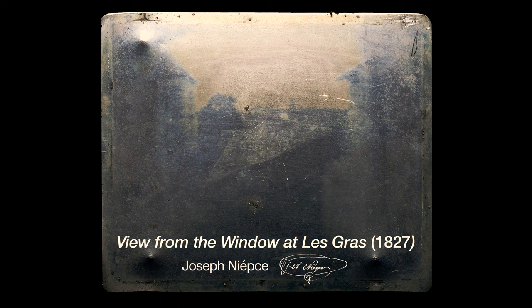Look closely at this image titled 'View from the Window at Le Gras.' It is widely considered to be the oldest surviving photograph, taken almost 200 years ago in 1827 by Joseph Niépce, a French inventor. To create the image, Niépce used a camera obscura to project the view from his second-story window onto a chemically treated pewter plate.